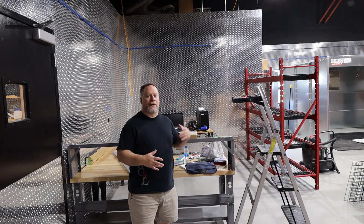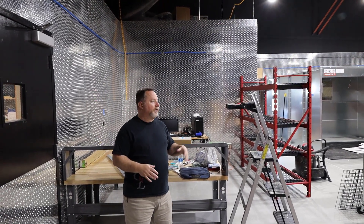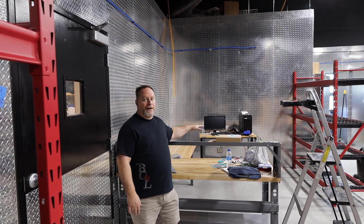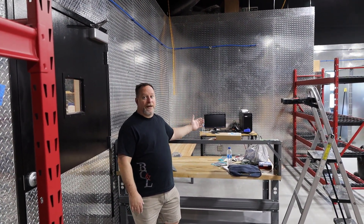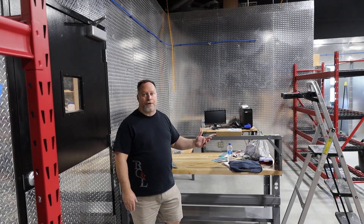We're still in the process of getting equipment set up, so it's a little bit disorganized back here, but we're getting there. This area is going to be where our lasers are set up. We've got room right now for our CO2 and our fiber, and we've also got room to expand to a couple more of each, which is kind of our plan in the next year.